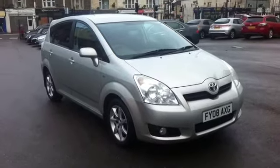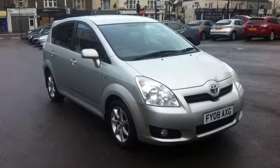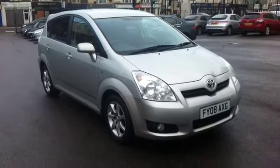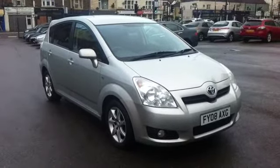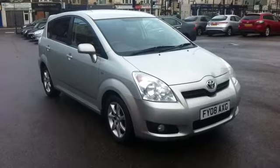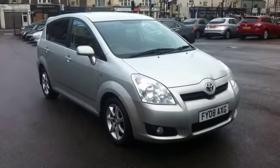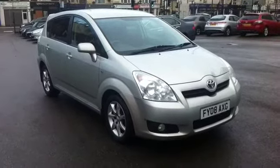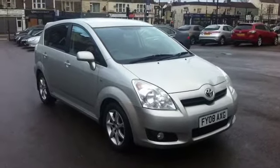This is a video for a Toyota Corolla Verso, the 2.0-litre diesel SR version. The car is 2008 with only 58,900 miles on the clock. It benefits from a full service history with seven recorded services. It's just been serviced and just had a very recent MOT, which showed no advisories whatsoever on the car.